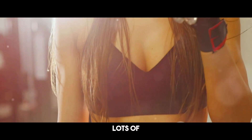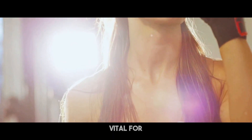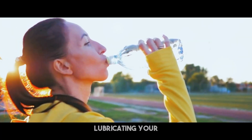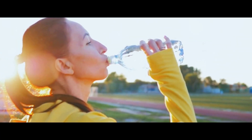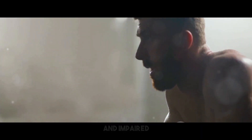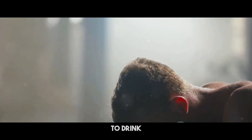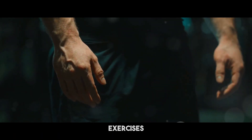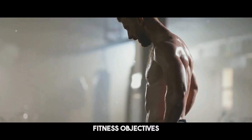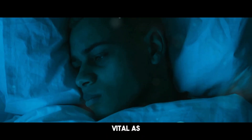Stay hydrated by drinking lots of water throughout the day. Water is vital for every cell in your body and aids in maintaining your body temperature, lubricating your joints, and carrying nutrients. Dehydration may significantly affect your training and recuperation, leading to fatigue, muscular cramps, and impaired performance. Make it a habit to drink water before, during, and after your exercises to keep adequately hydrated.